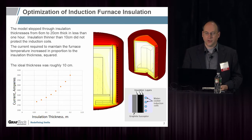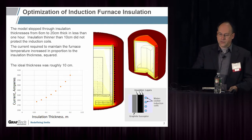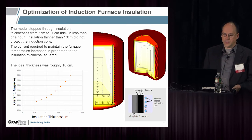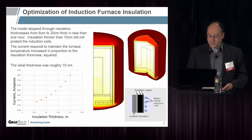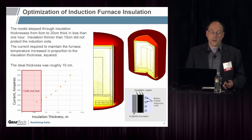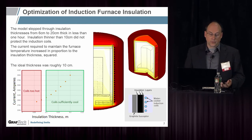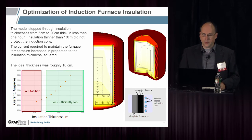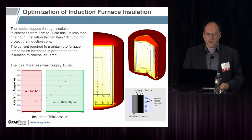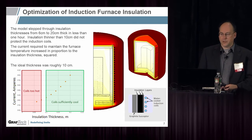Here's an animation where we stepped through the COMSOL model with different insulation thicknesses. It's a chart of the current required to run the furnace versus insulation thickness. With lower insulation thickness, the coils were too hot and would melt, or the water in them might turn to steam. Beyond a certain thickness, the coils were sufficiently cool. The optimal thickness was about 10 centimeters, about 0.1 meters. It's a fairly straightforward example, but it is an induction furnace — not resistive heating — which is why we use induction for this particular process.